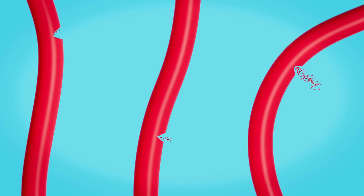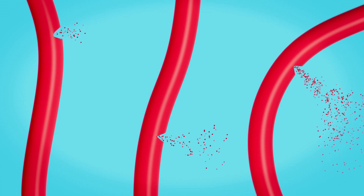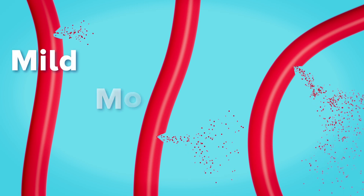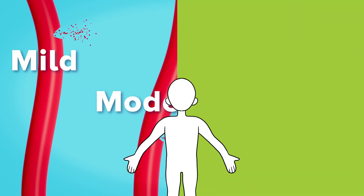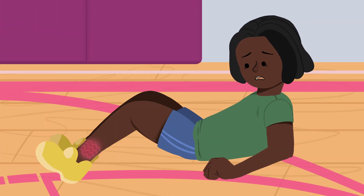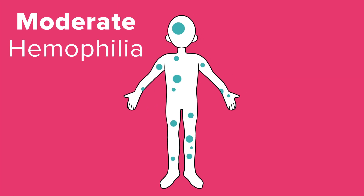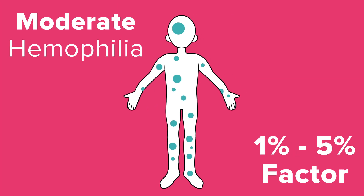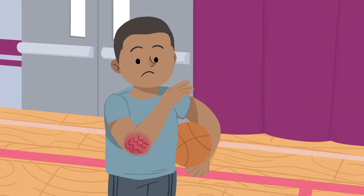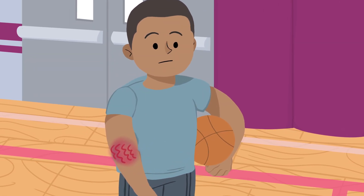Hemophilia comes in different severities. The amount of clotting factor in your blood tells your doctor if your hemophilia is mild, moderate, or severe. Kids with mild hemophilia usually don't have bleeding unless they get hurt or have surgery. In moderate hemophilia, you have just a little bit of factor. This means you may not bleed as often without first getting hurt, but you can still have some bleeding that happens spontaneously.